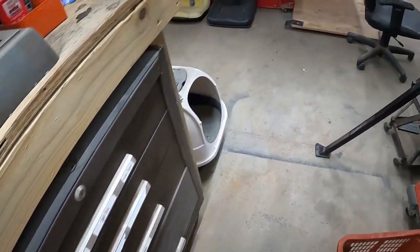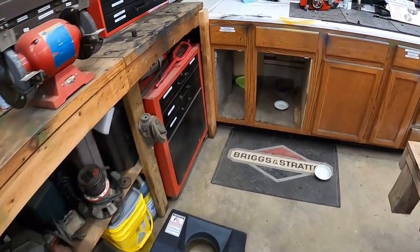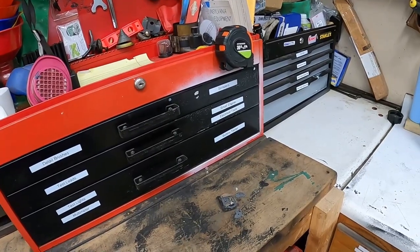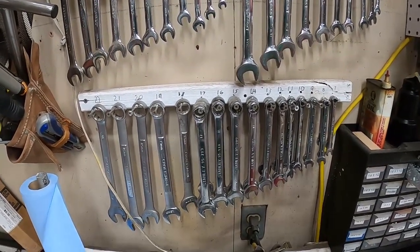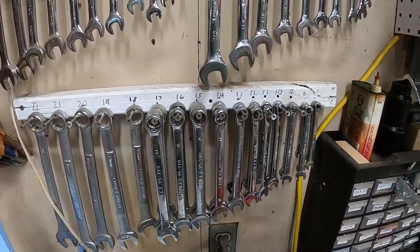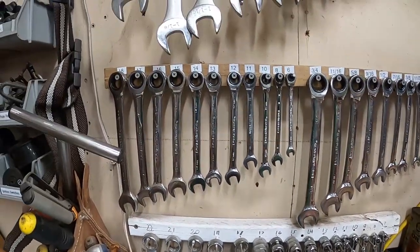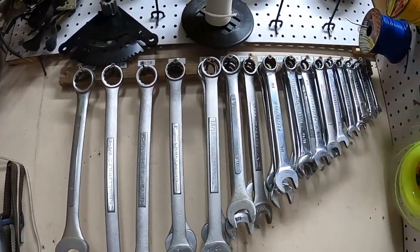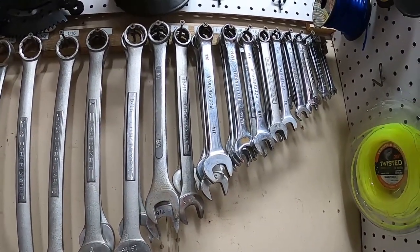That's pretty much it. I appreciate you watching. I'll make a third video soon covering all my parts storage. I also walked right past all my wrenches — the bottom row is all metric, mainly Craftsman and Pittsburgh, but I want to get some Snap-ons eventually. The next row up is all GearWrench ratcheting wrenches in both standard and metric. And up top are all my standard wrenches — mostly Craftsman and Pittsburgh with a couple of oddball sizes in there too.